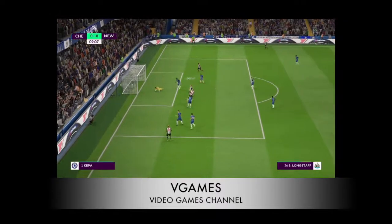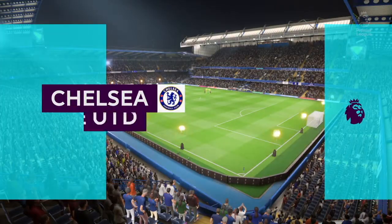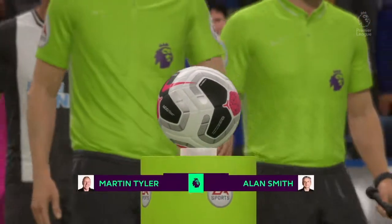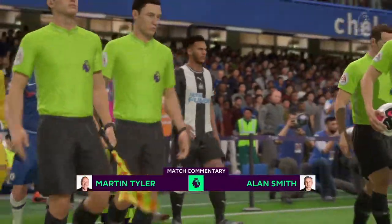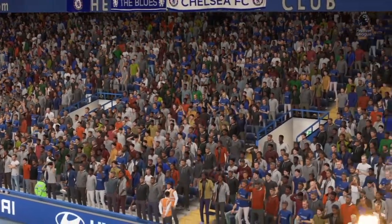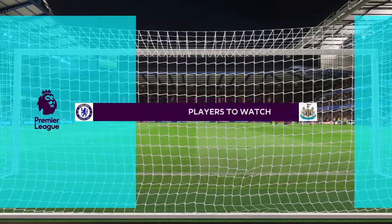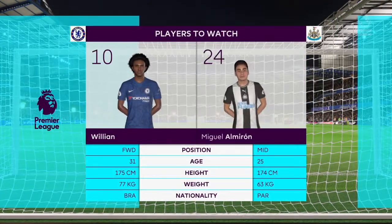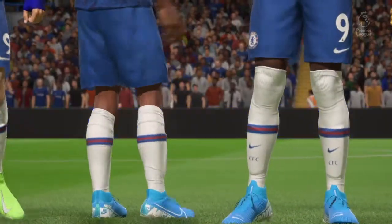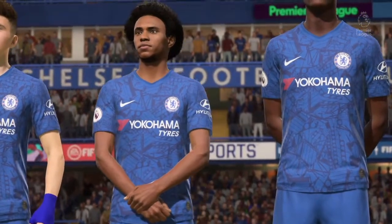Hello guys, welcome to V Games. For new visitors, thank you so much for visiting my channel. Don't forget to subscribe. For the older subscribers, thank you so much for keeping up with me. Here is another match prediction, or you can call it a gameplay, of the coming match of the week. Don't forget to subscribe, like, share, and make a comment. I made this video just to have fun — not to look down on any team or team member. Enjoy watching guys, thank you.